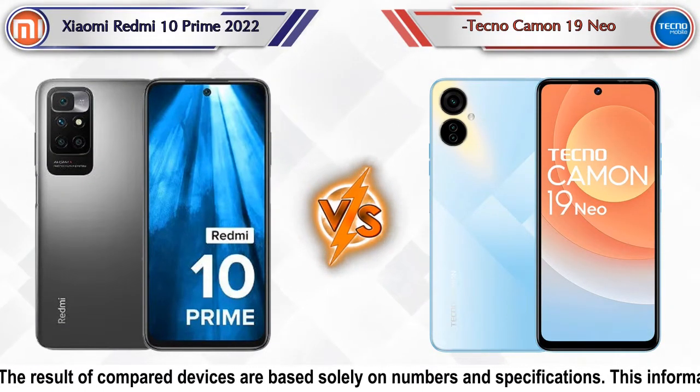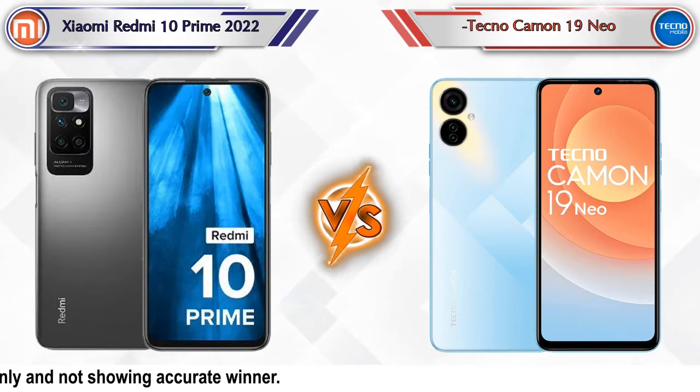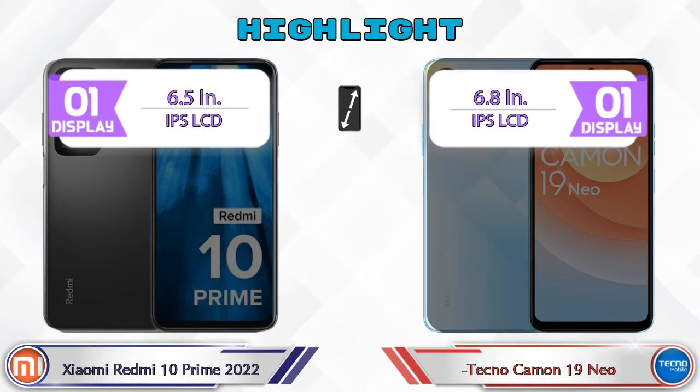Hello friends, in this video we are going to compare Xiaomi Redmi 10 Prime 2022 versus Tecno Camon 19 Neo in full detail. We also give details about other important competitor phones at the same price segment at the end. Let's compare — first we are going to talk about the highlights of the phones, then we go into deep comparison.